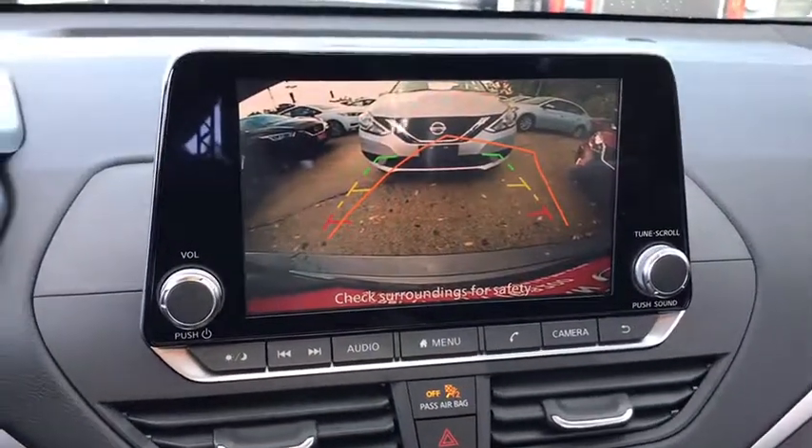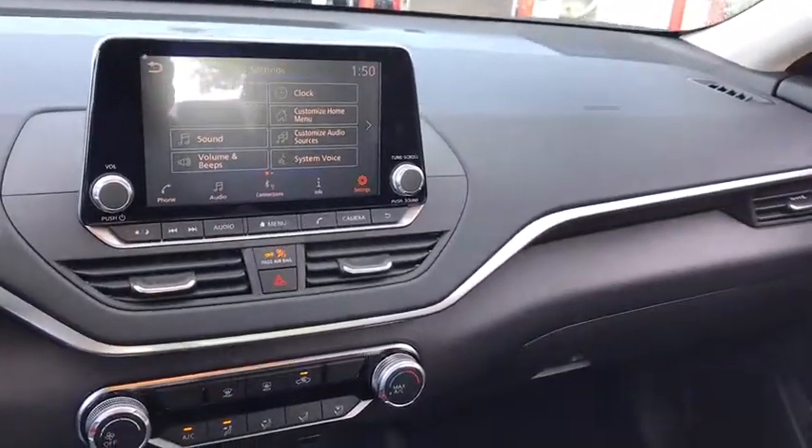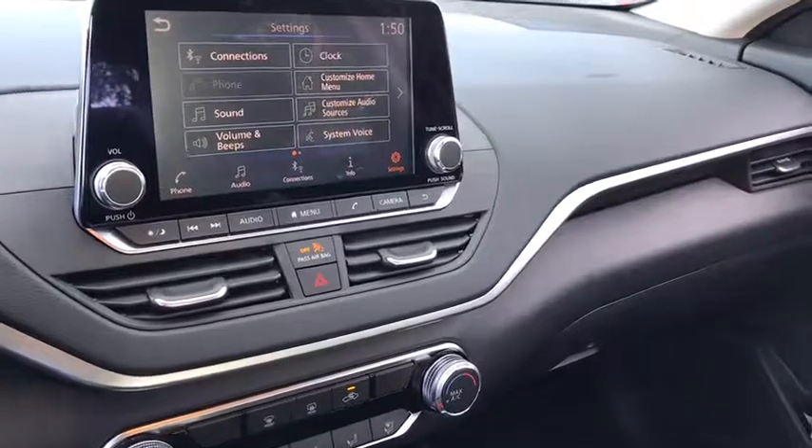Trip computer, security system, electronic stability control, tachometer, brake assist, panic alarm, overhead console, remote keyless entry.